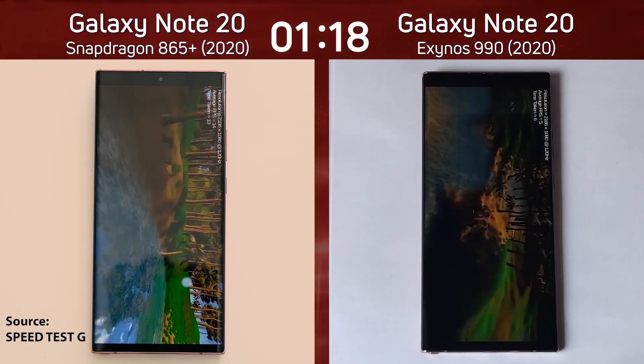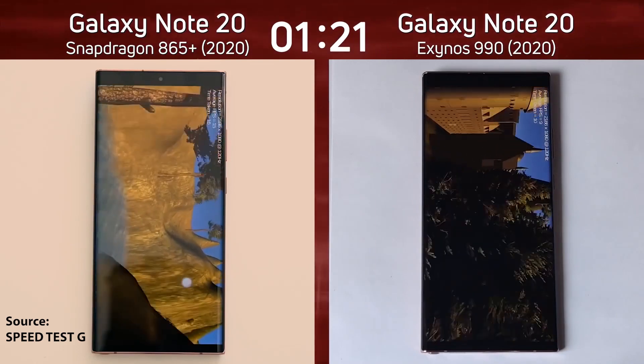Keep in mind that this is a synthetic benchmark and does not reflect real-world performance with complete accuracy.